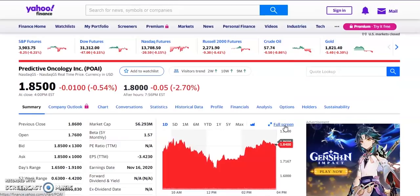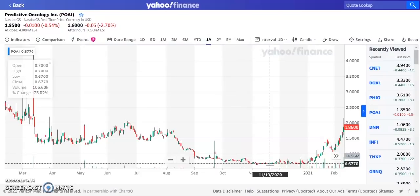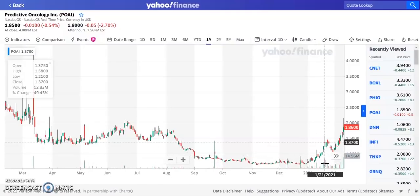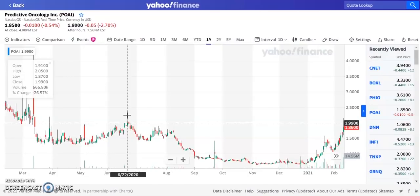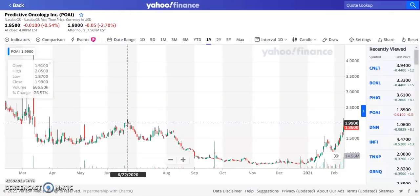Ticker symbol POAI was pretty much flat, down about half a percent today, currently trading at $1.85. For the past two or three months it was trading around $0.67 to $0.70, with volume very low at around 300,000 to 500,000 shares daily. Then beginning of January, volume started to pick up — 1 million, 7 million, 12 million, and today over 14 million shares. It went from $0.70 to $1.85, over 100% to maybe 150% in the past month. We're looking for it to break through the $2 resistance area, with a next target of $2.50, then $3. Our price target is $3 per share throughout 2021.